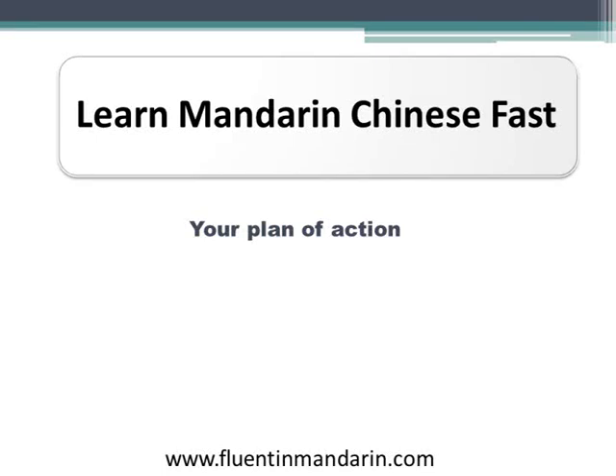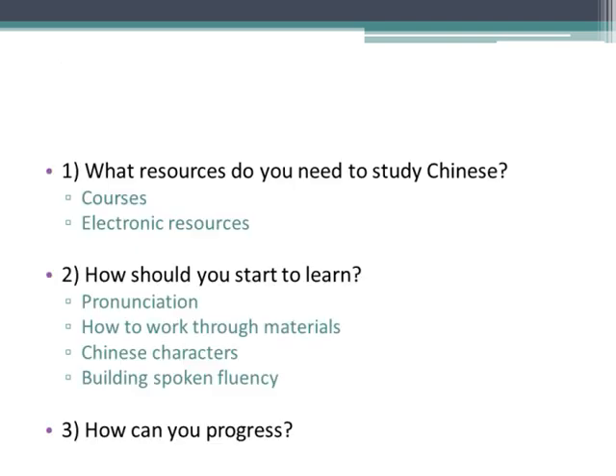Hi, I'm Chris Parker from fluentinmandarin.com. In this video I'm going to talk about three things: what resources do you need to study Chinese, how should you start to learn, and how can you progress?